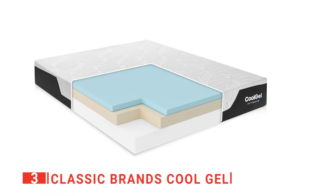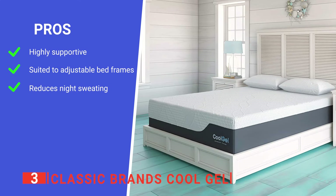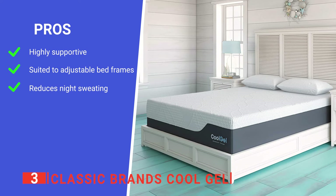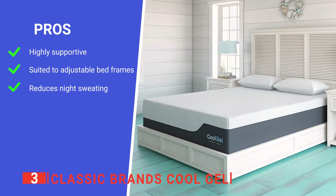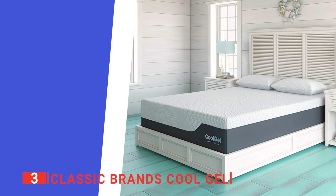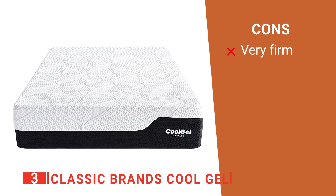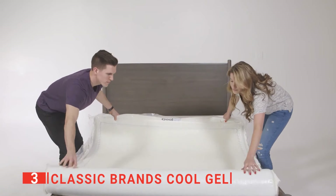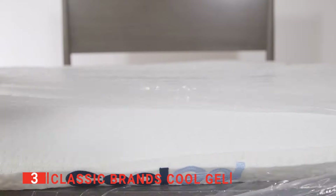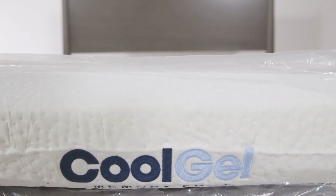True to its name, with this mattress you sleep cooler and don't wake up sweaty. Its pros are: it makes use of advanced gel technology for excellent support, it works well with adjustable bases, and it keeps you cool at night. However, its gel layer makes it firmer than other memory foam mattresses, which may not suit everyone. The Classic Brands CoolGel is an excellent and versatile mattress ideal for those who tend to run hot at night but still want the comfort of a memory foam mattress.